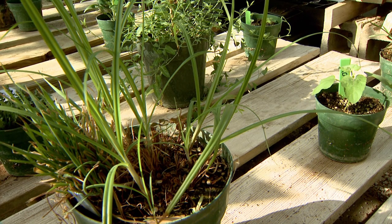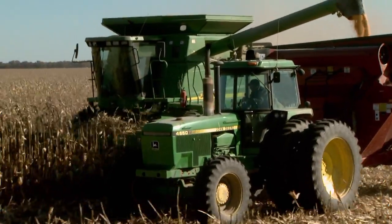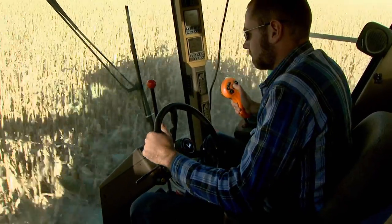For farmers, weeds aren't just an eyesore — they steal nutrients from crops while making harvesting nearly impossible. Giant ragweed, Palmer amaranth — they can become so large that equipment physically cannot make it through the field to harvest the crop.